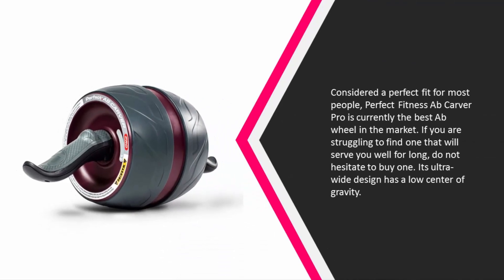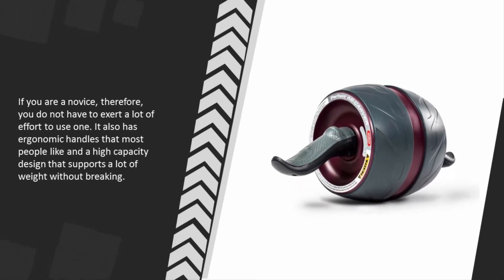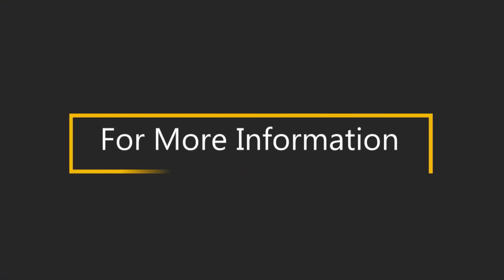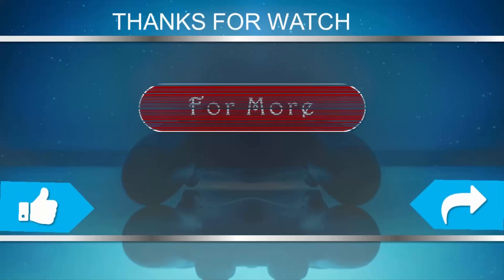Coming in at number one, considered a perfect fit for most people, the Perfect Fitness Ab Carver Pro is currently the best ab wheel on the market. If you are struggling to find one that will serve you well long-term, do not hesitate to buy one. Its ultra-wide design has a low center of gravity, making it easy to use even for novices. It also features ergonomic handles and a high-capacity design that supports a lot of weight without breaking. For more information, check out the description underneath the video.